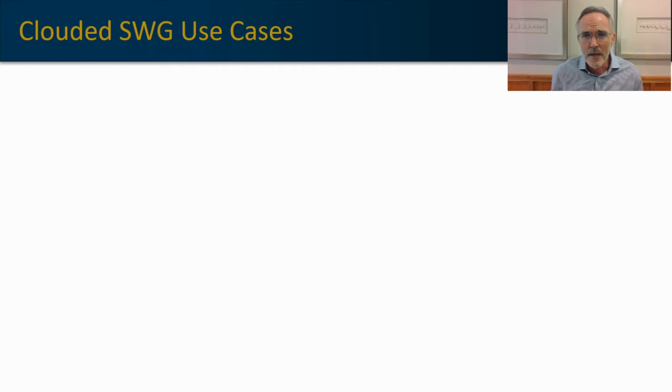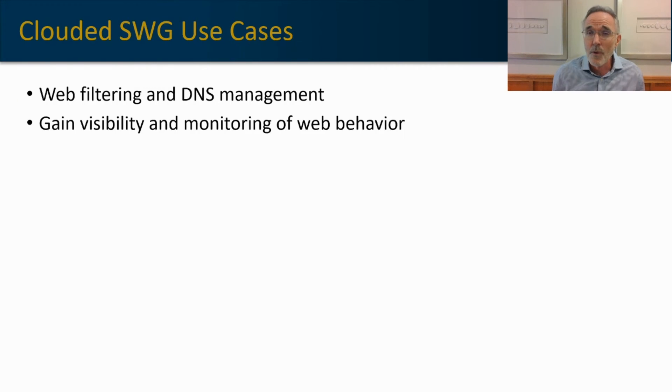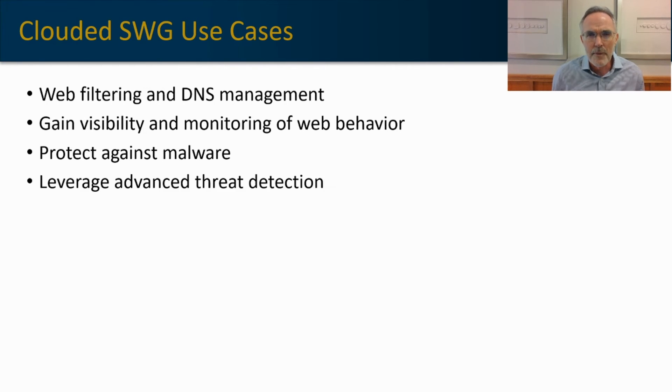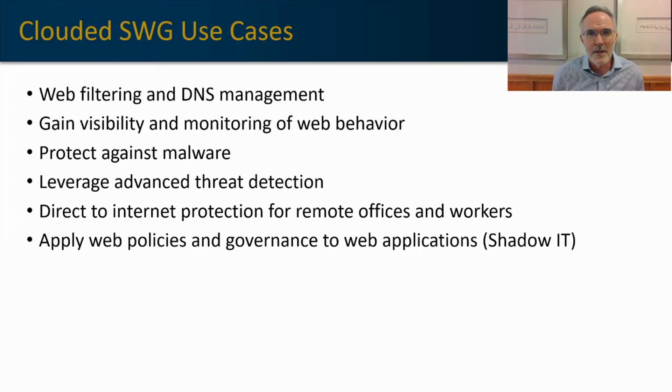Let's explore some use cases for secure web gateway. The first is generic web filtering and DNS management — making sure people are not going to dangerous sites. This is far more effective with a cloud-based SWG because threat intelligence databases can live in the cloud more economically and efficiently than in your data center. You can also gain visibility and monitoring of individual web behavior, protect against malware, leverage advanced threat detection with TLS deep packet inspection, allow users to access web applications directly without hairpinning through a central data stack, apply web policies and governance to prevent shadow IT, and prevent data loss.